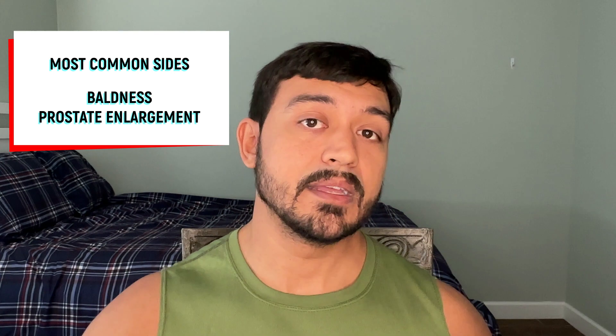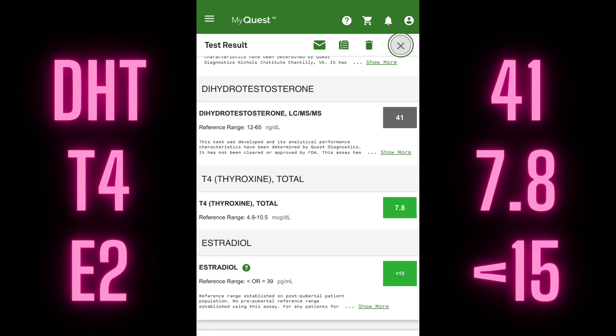My DHT — dihydrotestosterone — anytime you have excess testosterone in the body it can convert into estrogen and DHT. DHT is the one that can make you bald and can increase your prostate size, so it can cause a lot of issues. But my DHT — the normal range is 12 to 65 — and I'm sitting at 41 right now, not on anything.